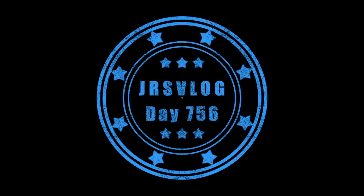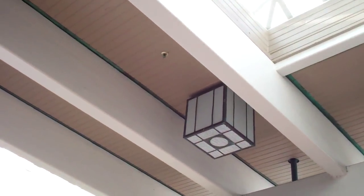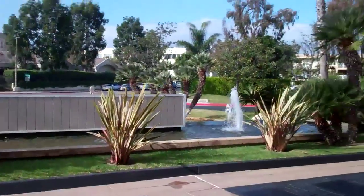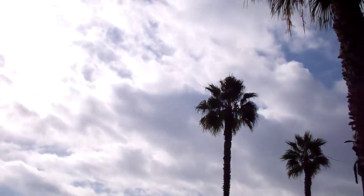Good morning. Welcome to day 756. I'm on my way to finish up the interior of the Ferrari and the M5. It's just such a beautiful hotel. We've got another pretty day right now, except there's quite a few clouds up there. It's actually been a 40% chance of rain all morning.